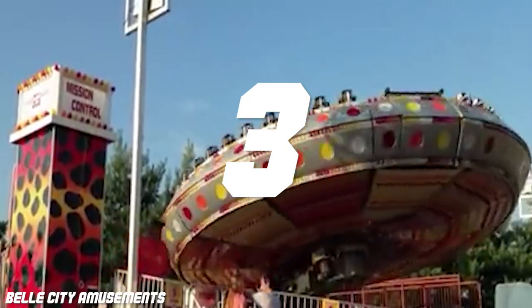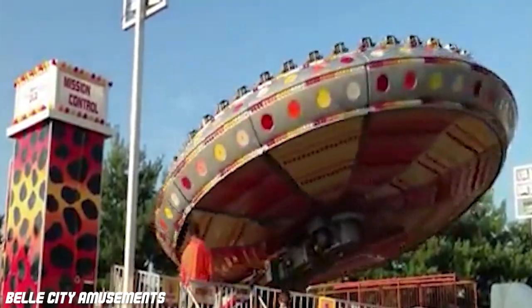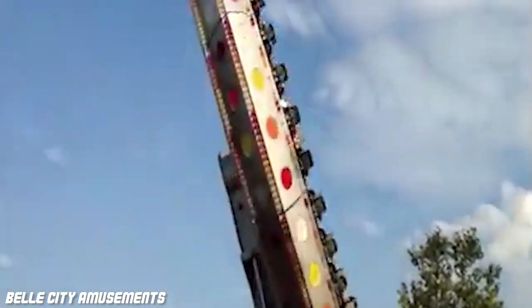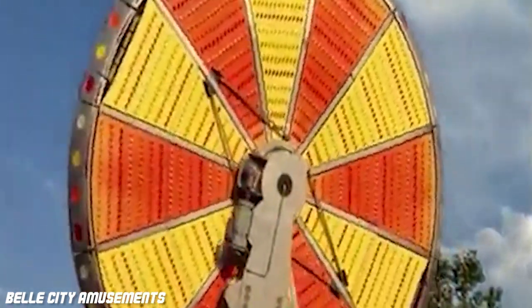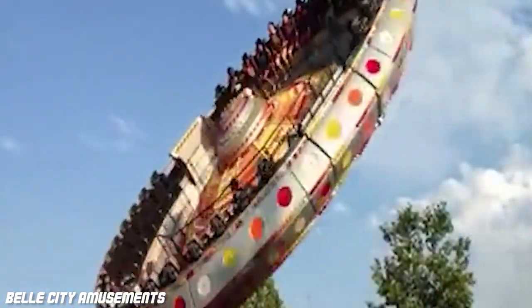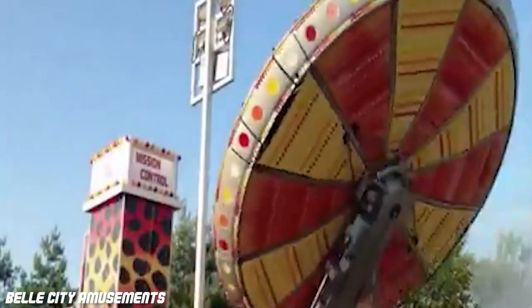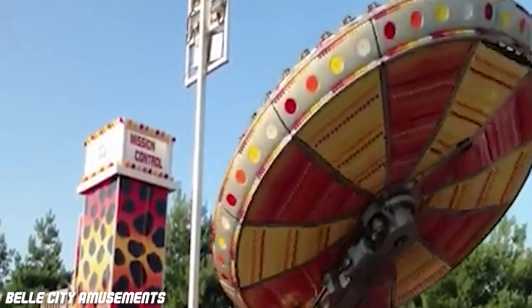Bell City Amusements Moonraker. The Moonraker by SDC is another exceptionally rare ride, with only a few still in existence worldwide. The ride is like a more intense version of the classic Enterprise, combined with the Tagata. Unlike the Enterprise, when the ride reaches its max height, the main support arm of the ride rotates 360 degrees, showing off the riders to the spectators below. The seats face inwards, making the ride feel even more intense. Bell City Amusements has done a fantastic job keeping this ride in good shape — from the lights to the theming around the ride, this fun classic is something you just cannot miss.